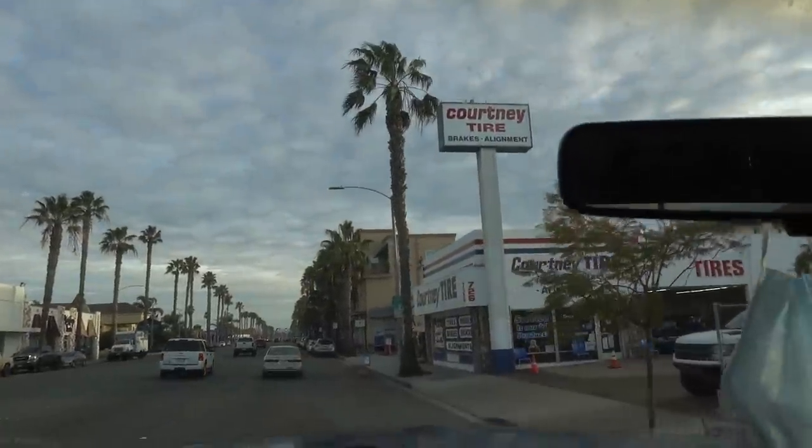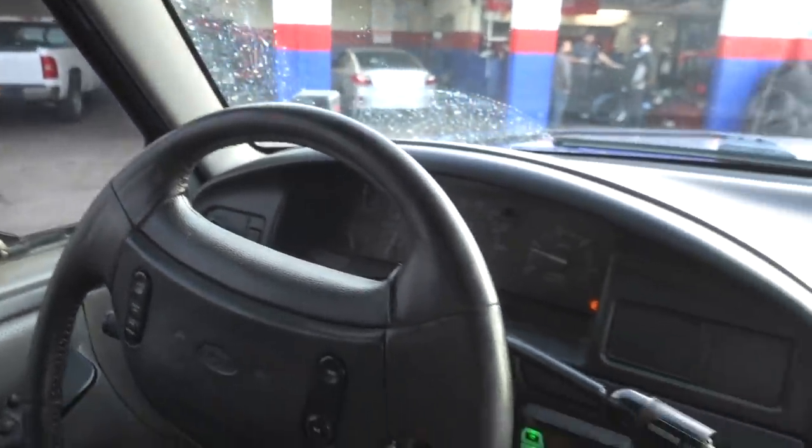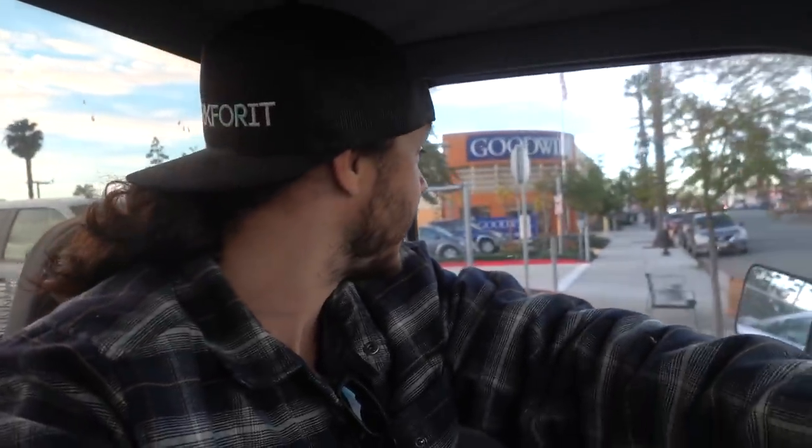We've arrived at Courtney Tire. Unfortunately the Toyo MTs are out of stock in most places - there's one tire local and they're trying to source another three from around the country. So we're going to be a little delayed on getting our tires. We've also got a long overdue alignment to do on this thing. We're not going to call our tire mission a fail - they're still trying to source them, hopefully within about a week.